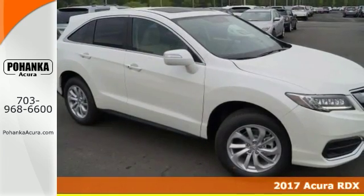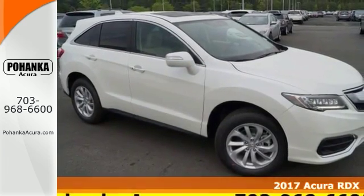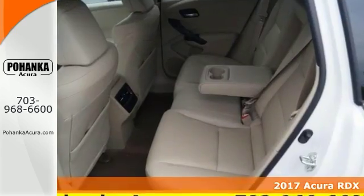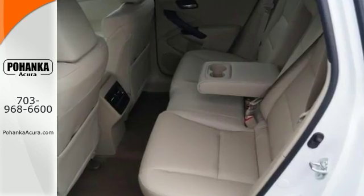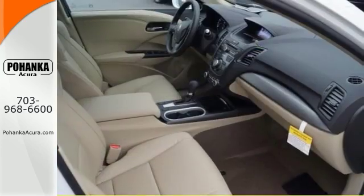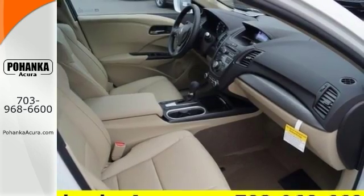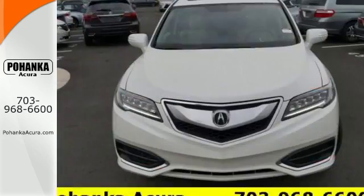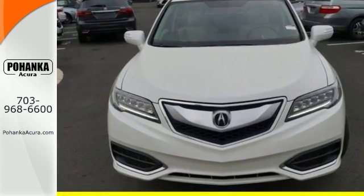You'll be hard-pressed to find a better SUV than this good-looking 2017 Acura RDX. This is perfect for both families and automotive enthusiasts. It comes equipped with electronic stability control, heated front seats, and a power moonroof. The Acura premium audio system and remote keyless entry make this Acura hard to pass up. Come take a closer look.